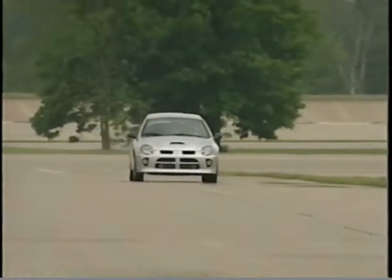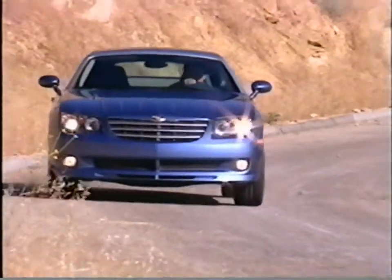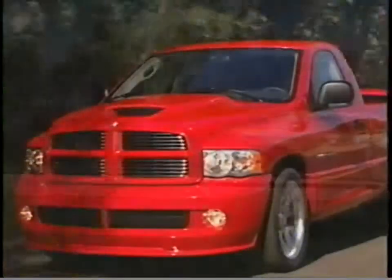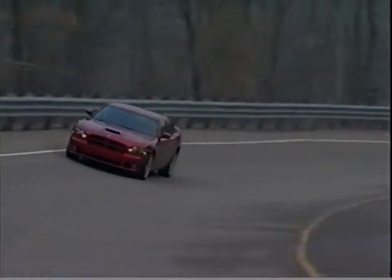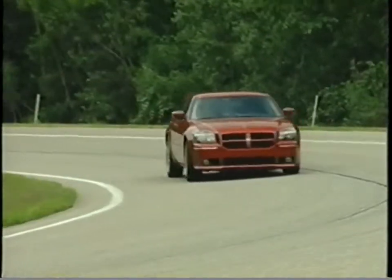MasterTech has brought you the introduction of the Dodge SRT4, the Chrysler Crossfire SRT6, the Chrysler 300C SRT8, and the Dodge Ram SRT10. And now, we're going to introduce two new additions to the SRT line of vehicles, the Dodge Charger SRT8 and the Dodge Magnum SRT8.